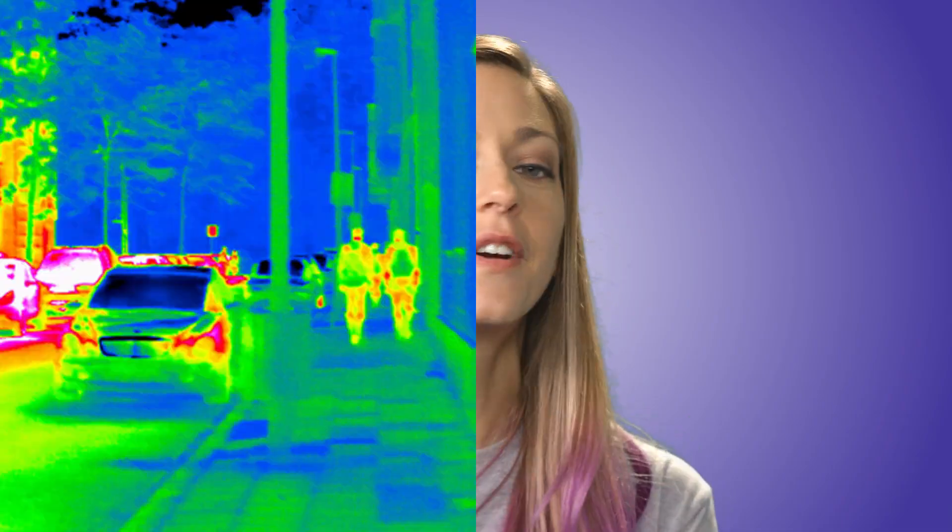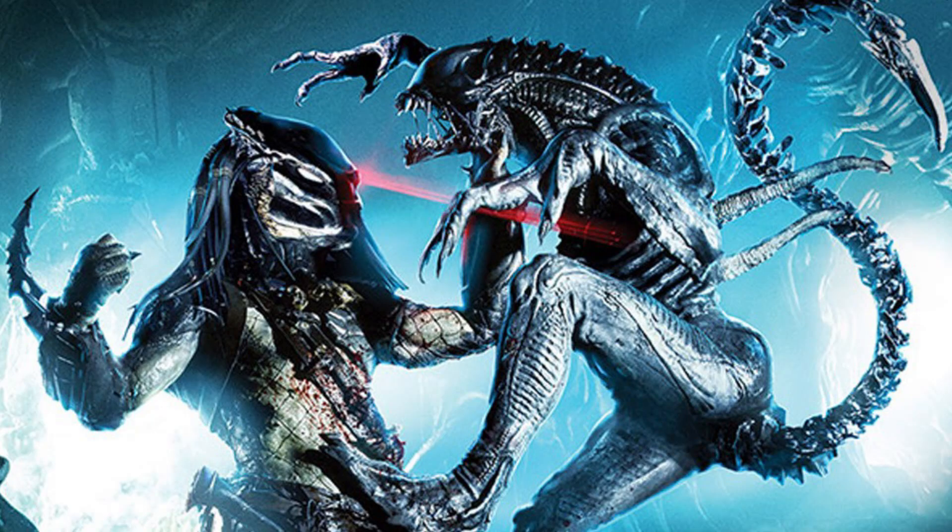Infrared cameras work by detecting all of that infrared energy being emitted by objects and converting it into an electronic signal. This signal is then processed to make a thermal image — which looks exactly like what the Predator uses to track down Arnold in the jungle. But seriously, how disappointing was Alien vs. Predator? Let's get to it and start using our FLIR infrared camera to see how long until we've air conditioned the entire neighborhood.